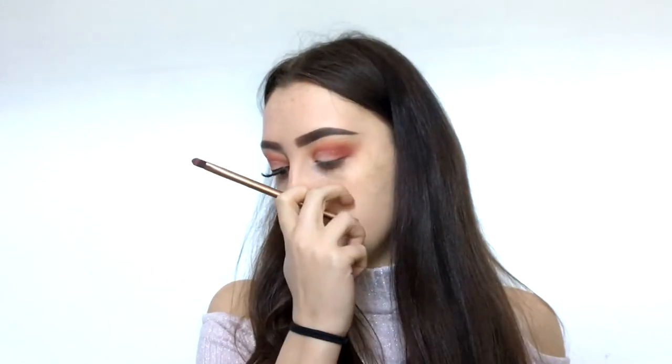I'm going to use the other side of this fluffy brush — it's from the Naked 3 palette, by the way. I think it's going to replace my favorite brush from the Naked Smoky palette because it's so nice. I'm going into Cypress Umber and just using the other side to darken up my outer corner.